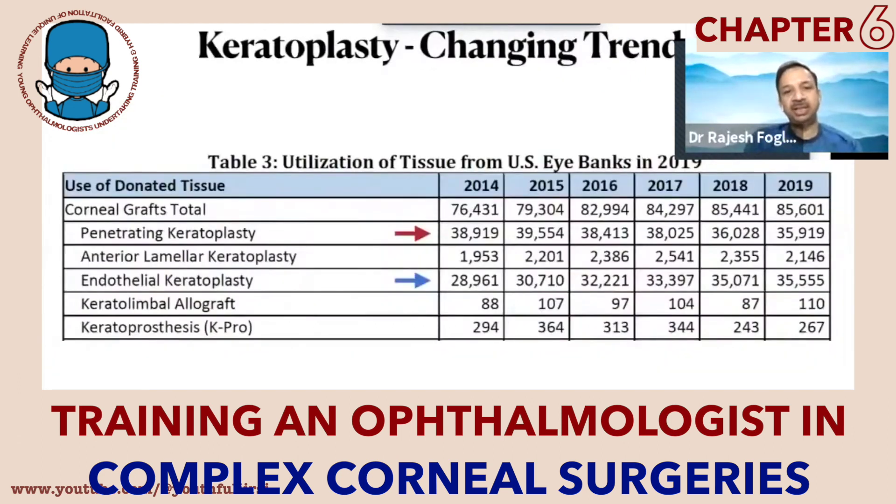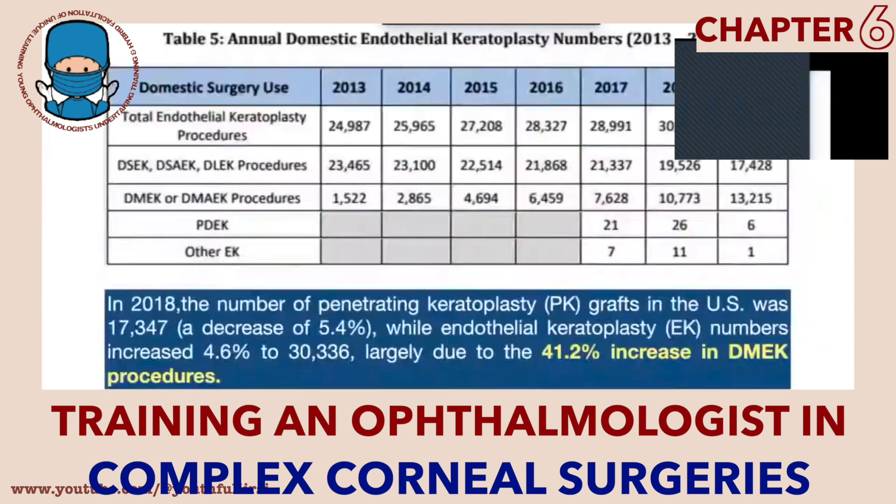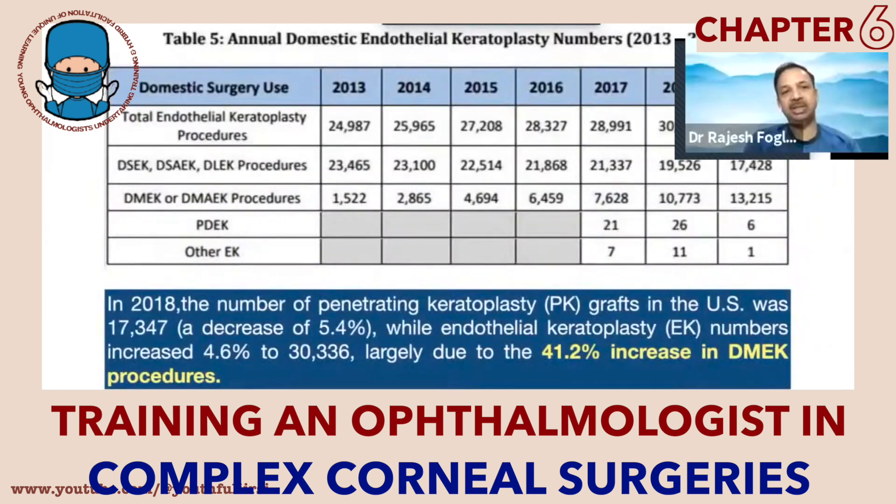But in the past two decades you see that there is a changing trend, and this report from the Eye Bank Association of America in 2019 shows a shift from penetrating to doing anterior lamellar and predominantly endothelial keratoplasty. Among the endothelial keratoplasty procedures you find DSEK and DMEK being performed, with an increasing trend towards DMEK procedures for endothelial disorders.